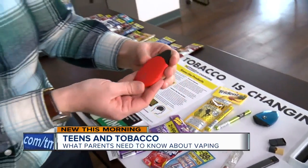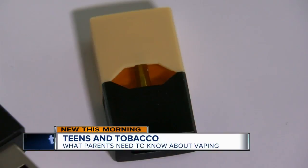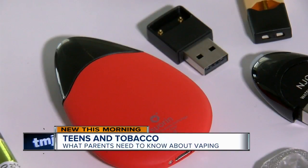Anika Moore says there are websites parents can check out to learn what's new on the market. We've posted links on TMJ4.com. I'm Consumer Investigator Kristen Byrne.